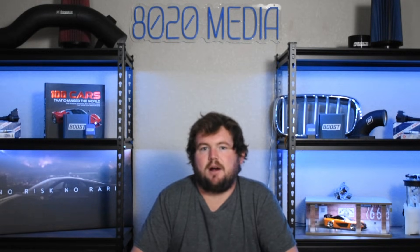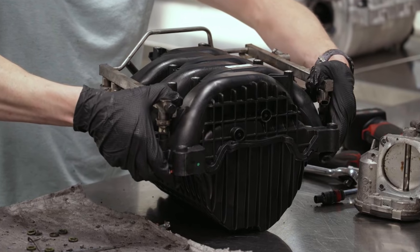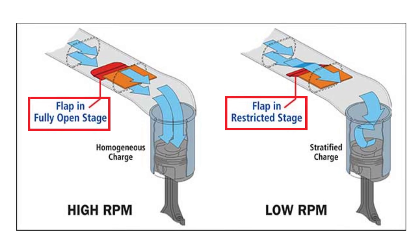Moving on to the second common problem, we have issues with the intake manifold. This engine uses a variable length intake manifold to offer the best overall power band and the best of both worlds when it comes to low-end torque as well as top-end power, so it's a great manifold from that perspective. However, the lever that controls the opening and closing of the manifold is known to fail and can cause serious issues. In some cases, the swirl flaps inside of the manifold can come off and actually be pulled into the engine, potentially damaging intake and exhaust valves on their way through, or potentially even damaging the pistons, which can make this an even more serious and costly issue.